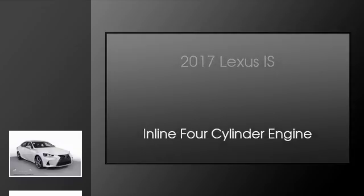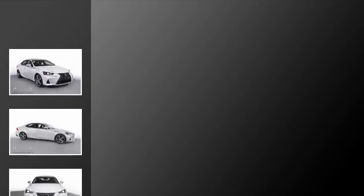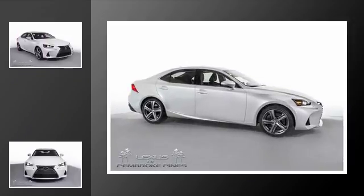This is a 2017 Lexus IS. This car has an 8-speed automatic transmission and an in-line 4-cylinder engine.